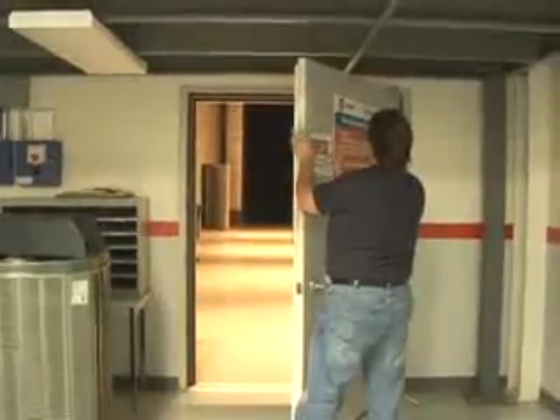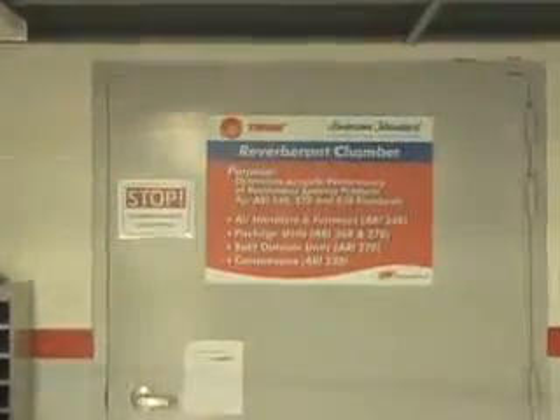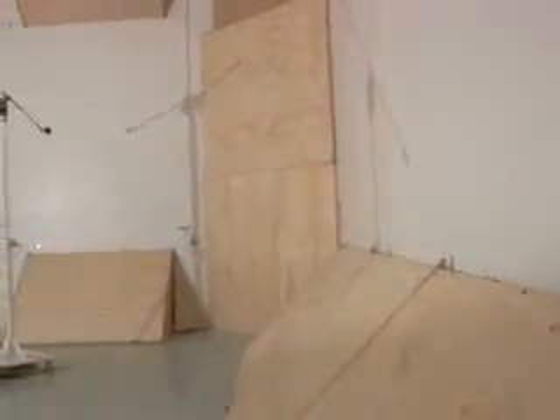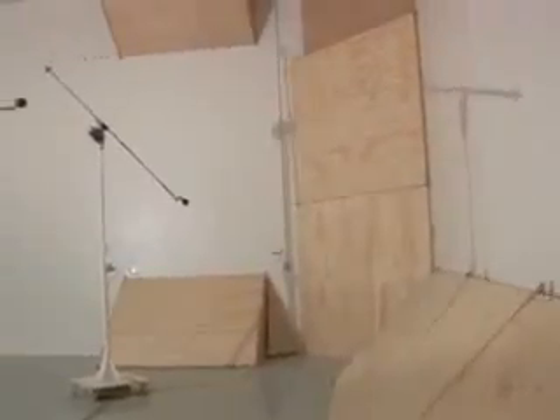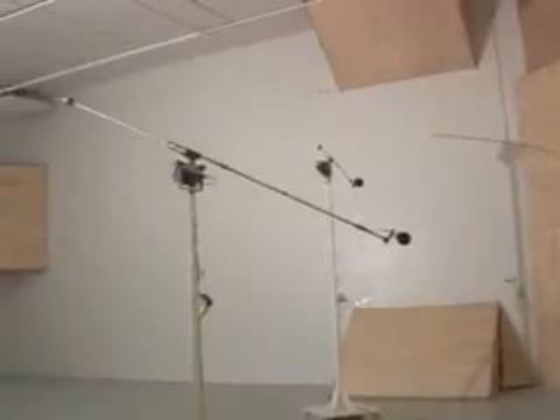The reverberant chamber is used to determine the acoustic performance of residential systems products per ARI 260, 270, and 530 standards. Inside the chamber, we test air handlers, furnaces, package units, split outdoor units, and compressors. There are two rotating microphones in the room which record the sound generated by the product being tested.